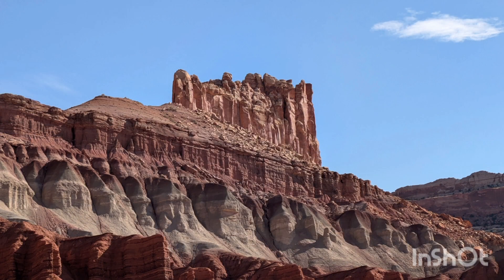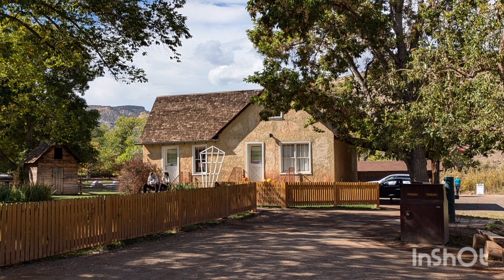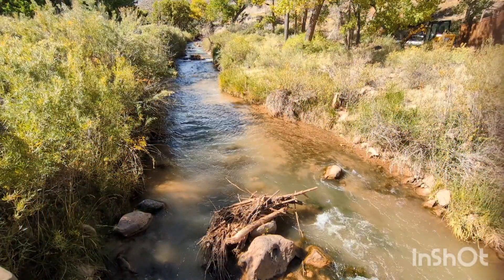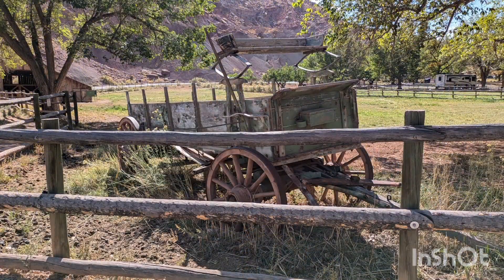A landmark known as the Castle is made of fractured Wingate sandstone. In Fruita, we purchased pie at the Gifford House. In the 1880s, Mormons established the small settlement of Fruita at the confluence of the Fremont River and Sulphur Creek.